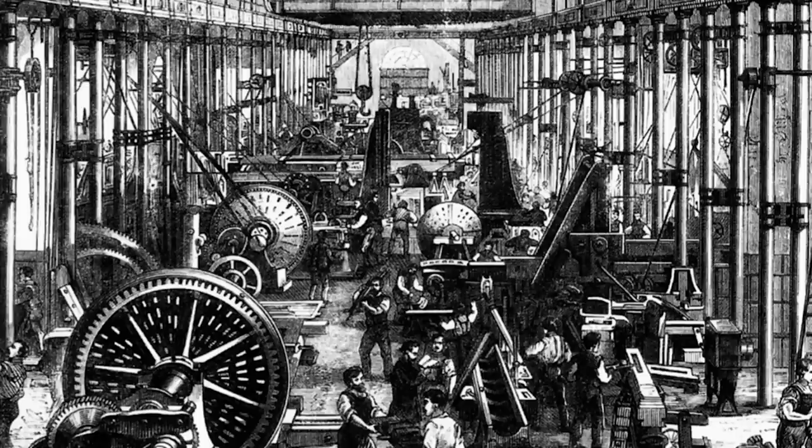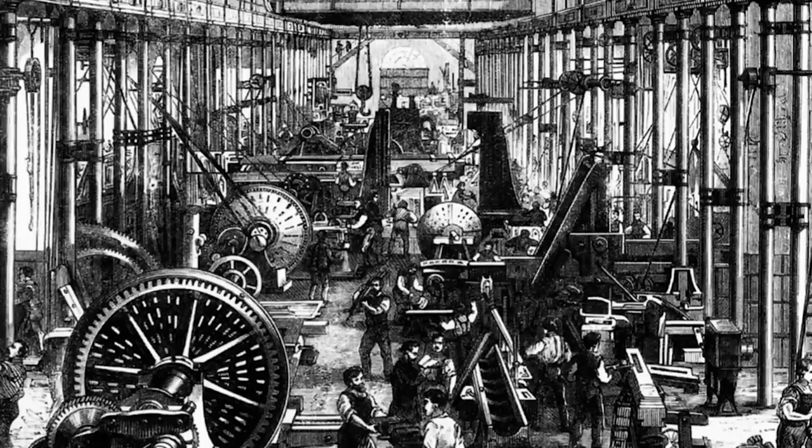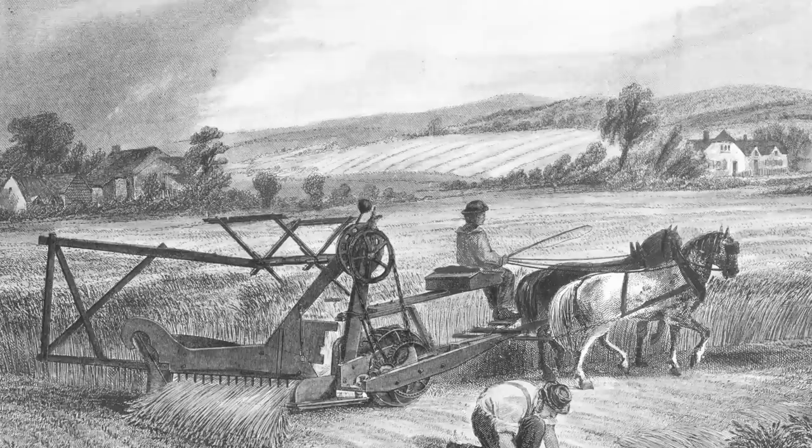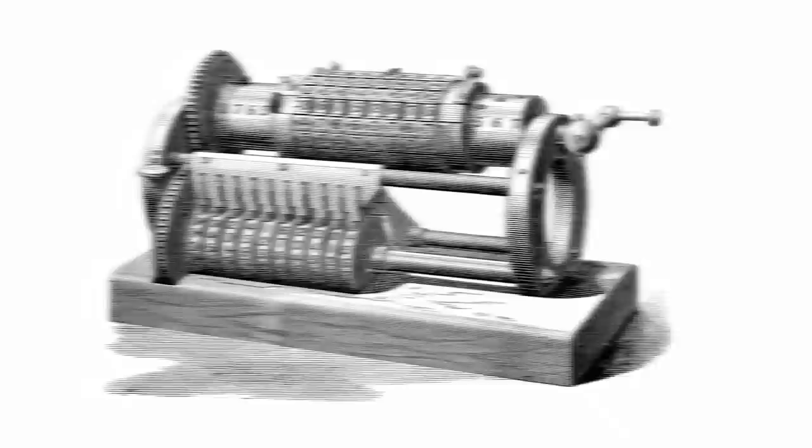He was born in Stockholm in 1835 and eventually grew up to become a physician. By the time Zander was in medical school, the world had felt the ripple effects of the industrial revolution. Advances in technology had changed the way developed nations manufactured products, farmed the land, and otherwise grew as a society. Machines were still these novel additions to everyone's lives, so it was no surprise that the idea of progress through machinery would make its way to the field of medicine.